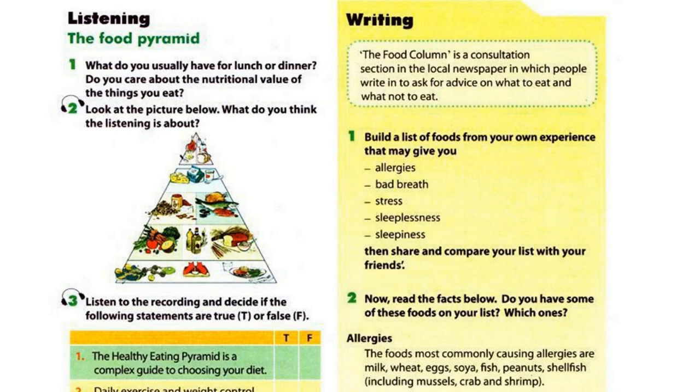Staying active is half of the secret to weight control. The other half is a healthy diet that meets your calorie needs, so be sure you choose a plate that is not too large.